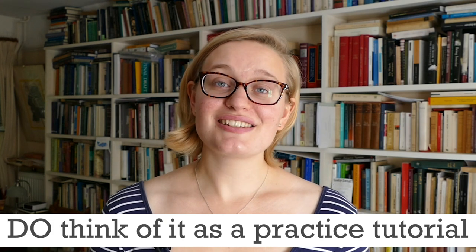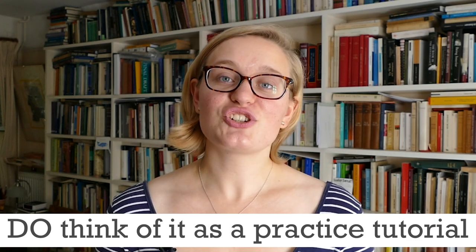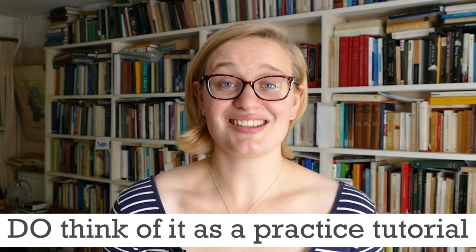Do think of it like a practice tutorial. The interview format is designed to emulate the tutorial system, so it's a chance for you to see whether you'd enjoy this style of teaching.